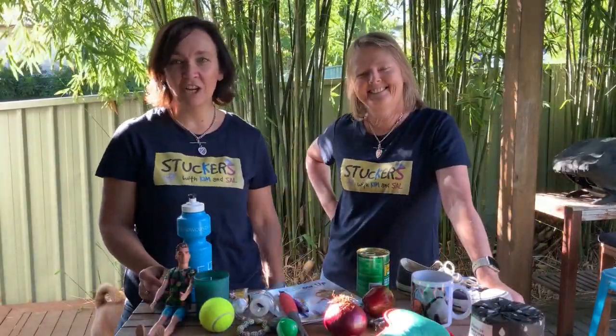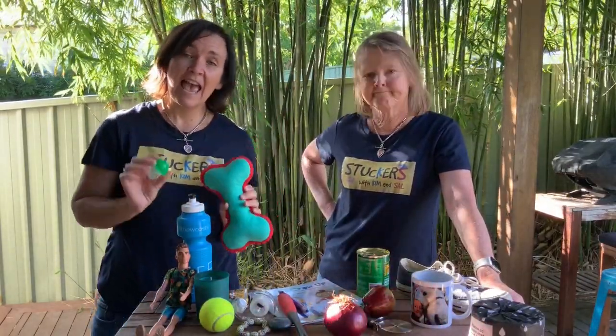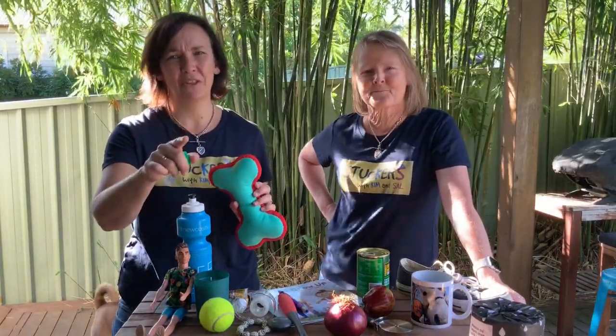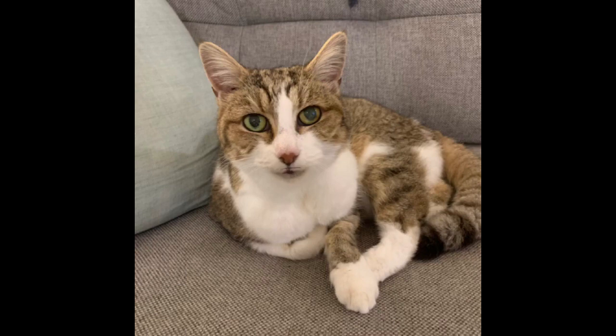That's all for this challenge. Don't forget to put everything back where you got it from — Pippi and Snowball will be really missing their toys. We know you're stuck at home, Stuckers, but your family are stuck with you too, so help them make some nice memories. See you next time, Stuckers! The main thing, Sal, is that you remember to feed me — never forget. See you later, Stuckers!